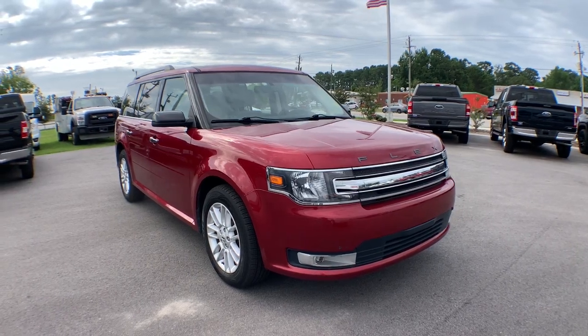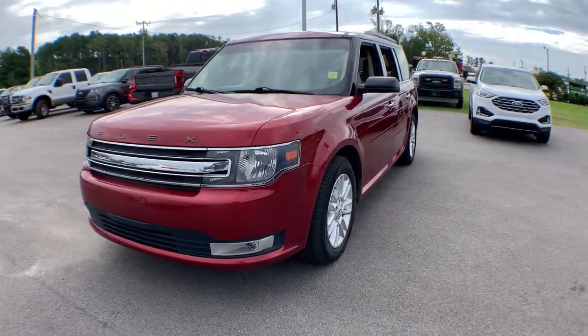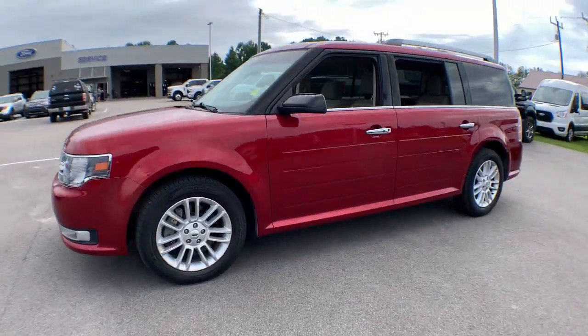You will be amazed by this 2018 Ford Flex. This vehicle still has fewer than 50,000 miles on the clock, so it won't last long.